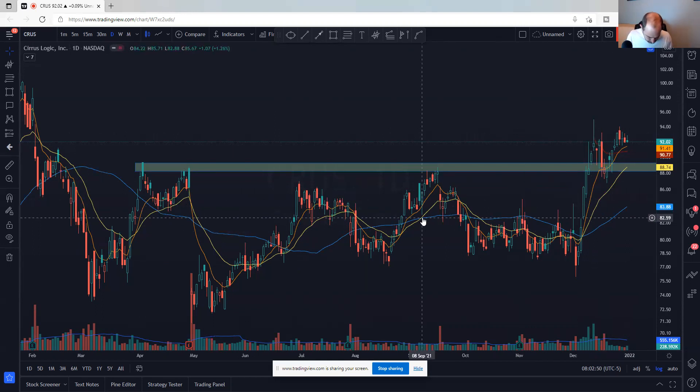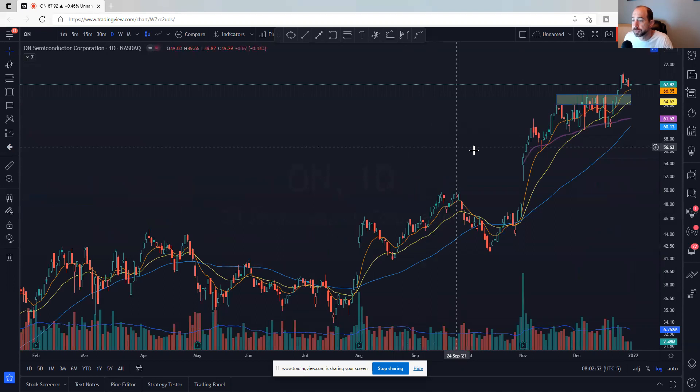The last semi is ON — On Semiconductor. Big gap up here, another big gap up, and it just keeps moving higher, consolidating higher. Here's this consolidation — it's trying to move higher. It's got to stay above $66, may retest that area, but the 23-day is moving higher also. Those are my 10 semiconductor names.